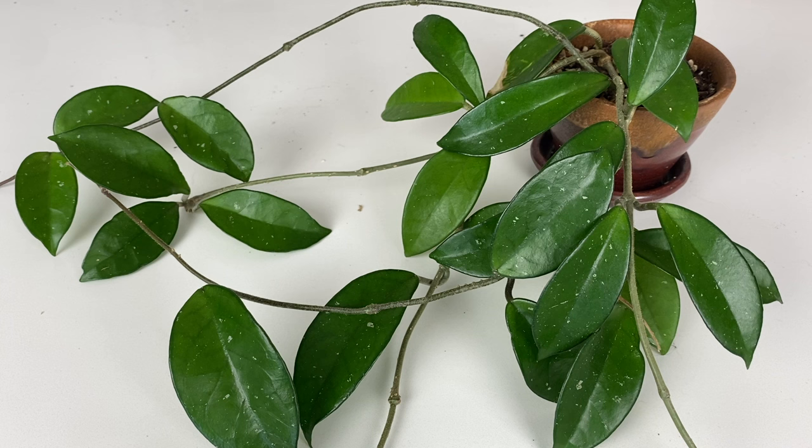I swear when I say this — you are not a true Hoya collector if you are not growing a plain green Hoya carnosa in your home. It is everything that you need in a Hoya, and it is just really, really not one to be missed.